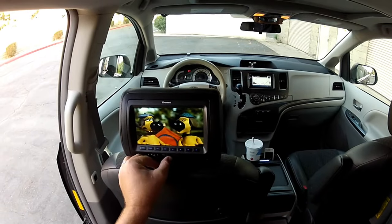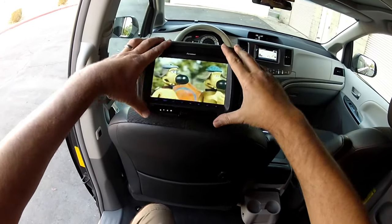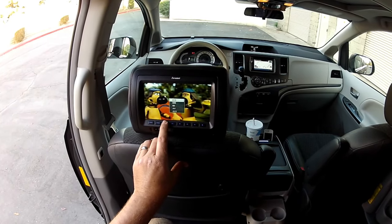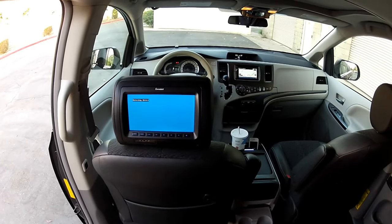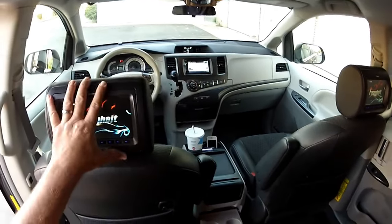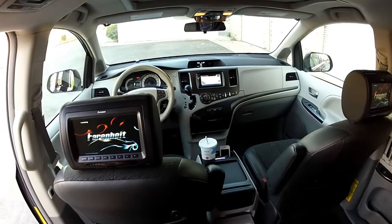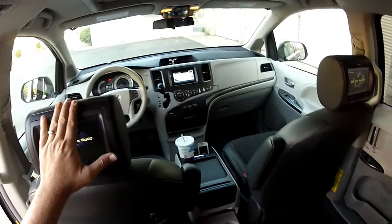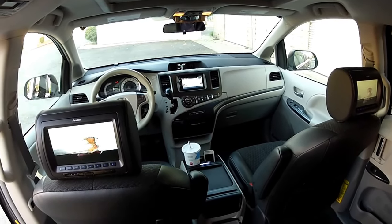Currently we're selecting the dash DVD player, but these headrests also support a rear DVD player, as well as audio and video sources from USB and SD cards. Transitioning to a different DVD source, it will play from this DVD player operated fully from the back seat, so the driver doesn't have to worry about whatever movie is playing. It has two players — a rear player and a dash player — so wherever you want the DVD, you can play it. It's the driver's option.